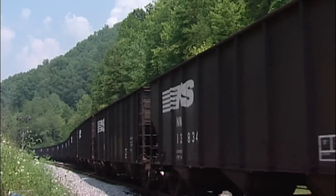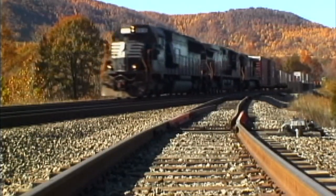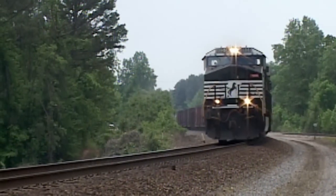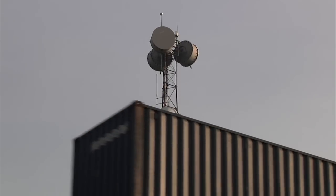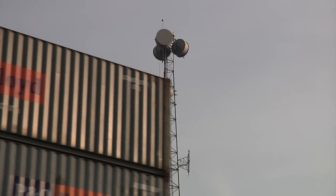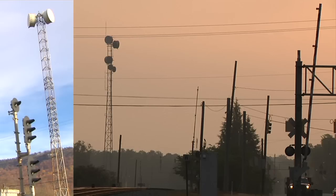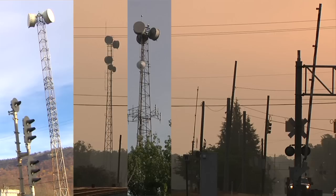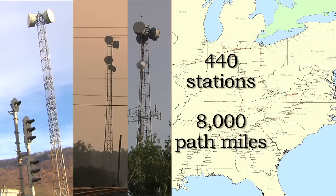As signal pole lines were being eliminated, modernizations in the communications area were similarly done to eliminate communication pole lines. The most prominent example was Norfolk Southern's installation of a private microwave network in the 1960s and 1970s, designed to provide transport of voice and data for VHF radio, code lines, telephones, and fax machines. Today's microwave network on NS has 440 stations, covering almost 8,000 path miles.